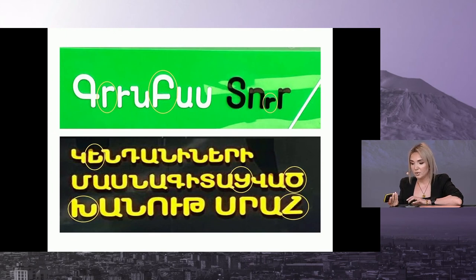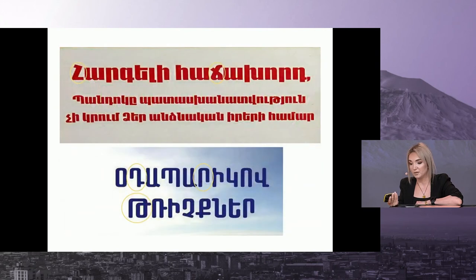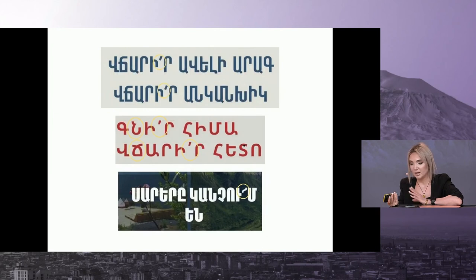Here is another example, and again we see the issue of placing the punctuation marks really far away from the letters.